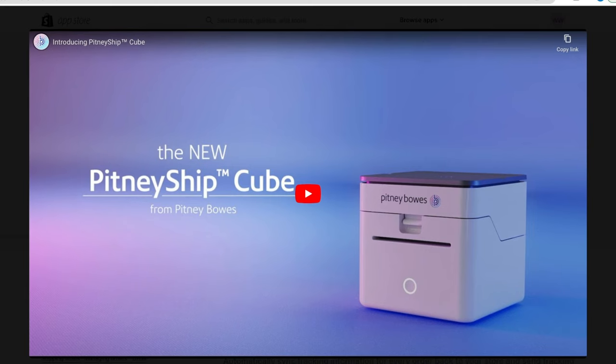PitmeShip allows you to get discounted shipping rates for up to 89% off on different carriers like USPS, UPS, and FedEx. You can even get customized delivery service recommendations based on your audience and what's best for your business. One thing I really like about PitmeShip is they make it so easy to ship orders across multiple platforms — Amazon, Shopify, eBay — consolidating everything onto one platform so you can see all your orders, shipping requests, and labels in one place without jumping between platforms.